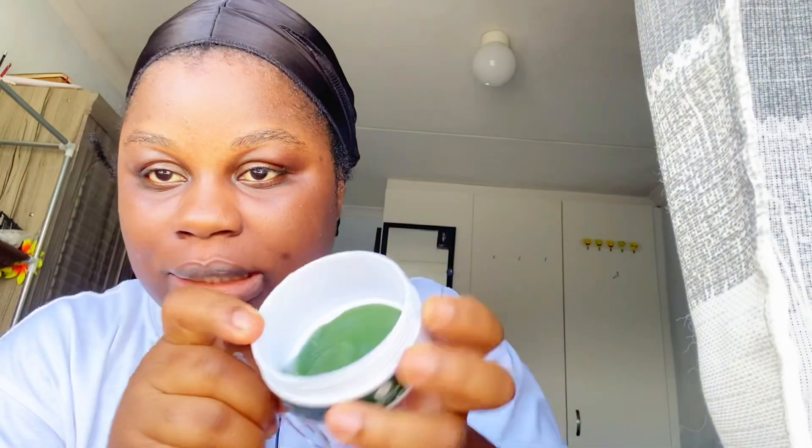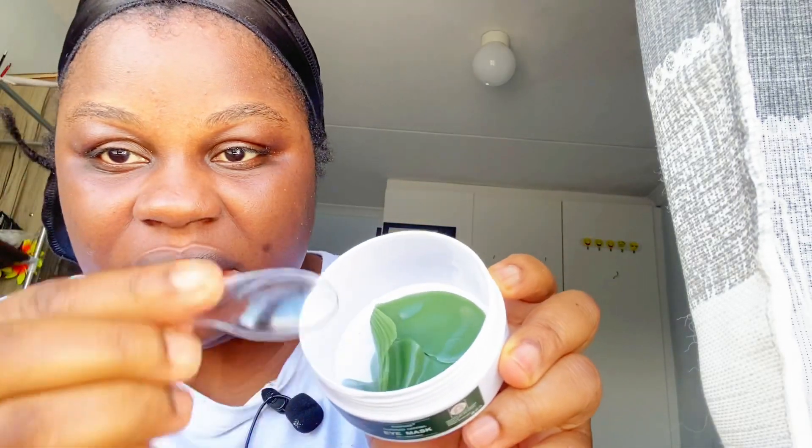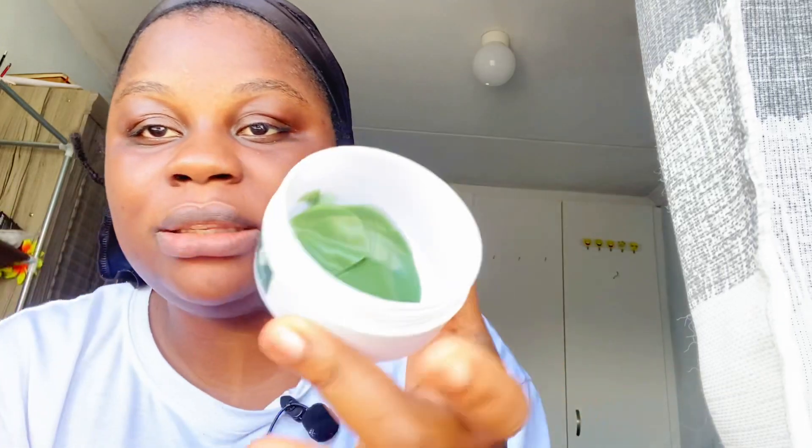This is what it looks like inside. So I'll just show you — I don't know if you can see. You can also apply it on your lips, so I'll be putting it on my lips. You leave it on for 15 to 20 minutes.